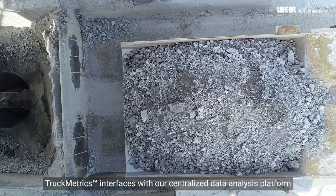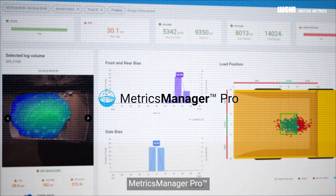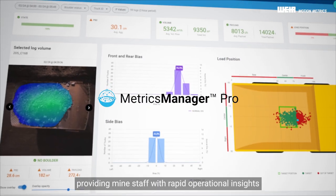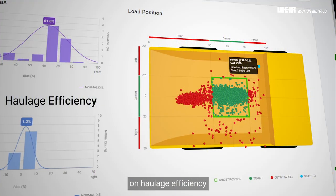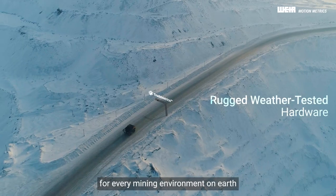Like all Weir Motion Metrics products, Truckmetrics interfaces with our centralized data analysis platform, Metrics Manager Pro, providing mine staff with rapid operational insights on haulage efficiency and equipment performance day or night for every mining environment on Earth.